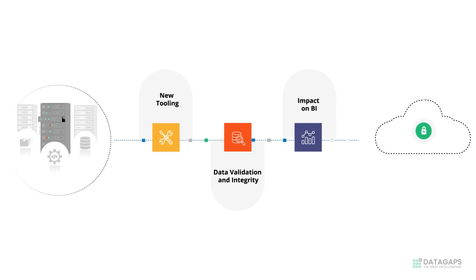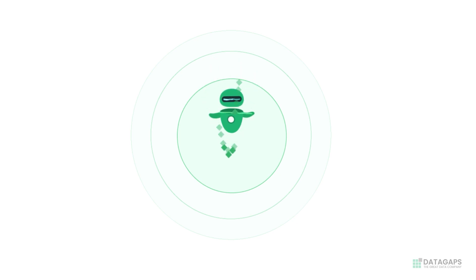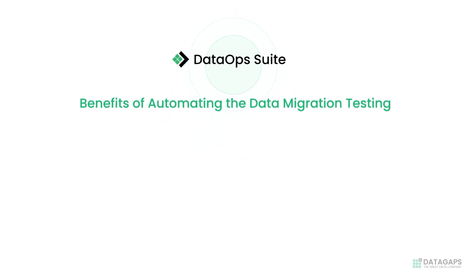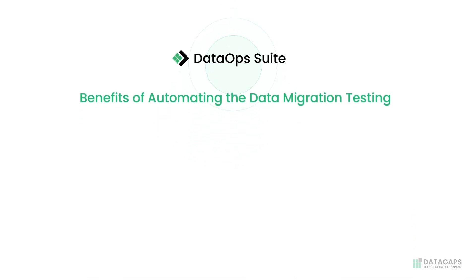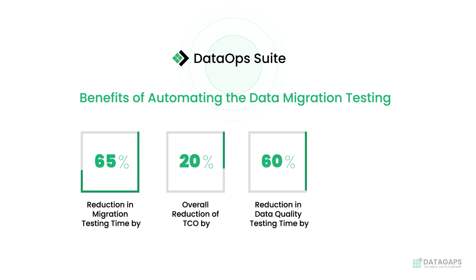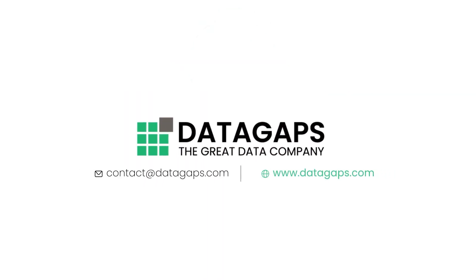To simplify the testing process during these large data migrations, DataOps Suite from DataGaps is the comprehensive solution for you. By leveraging DataOps Suite from DataGaps, you can achieve substantial benefits: reduce migration testing time by 65%, attain a 20% overall reduction in total cost of ownership, decrease data quality testing time by 60%, and cut QA costs by 50%. To discover more about DataGaps and how it streamlines the testing process, drop us a note.